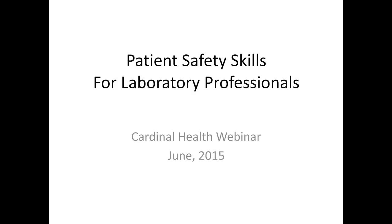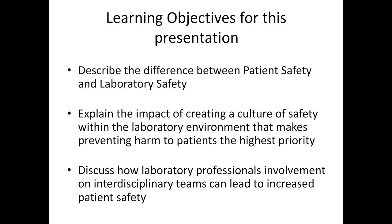I'll now turn it over to Susan for her presentation. Good morning, everyone. I'm so glad to be joining you today and talking about patient safety and how it's really impacted by laboratory professionals. I'm going to be talking a little today about the difference between patient safety and laboratory safety. I've worked in medical labs most of my career before transitioning to working full-time in patient safety for the past eight years.